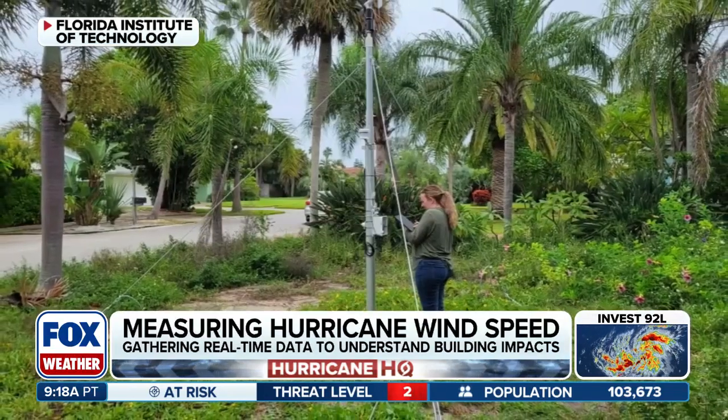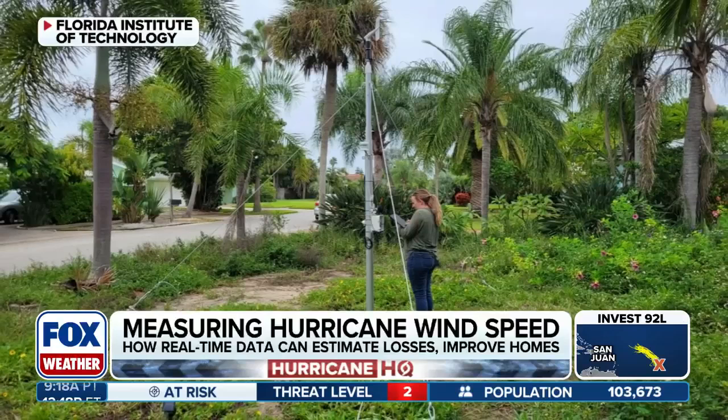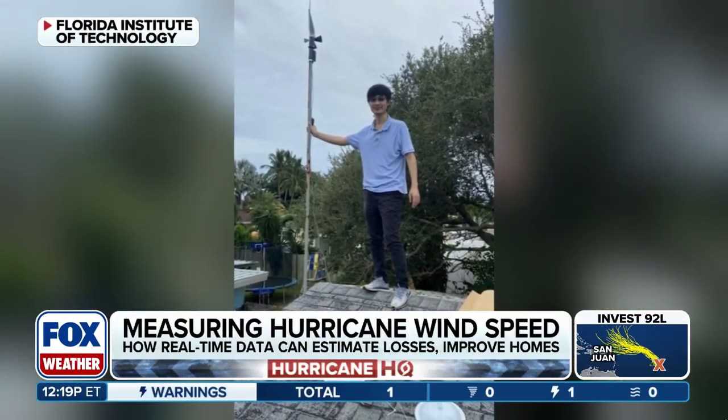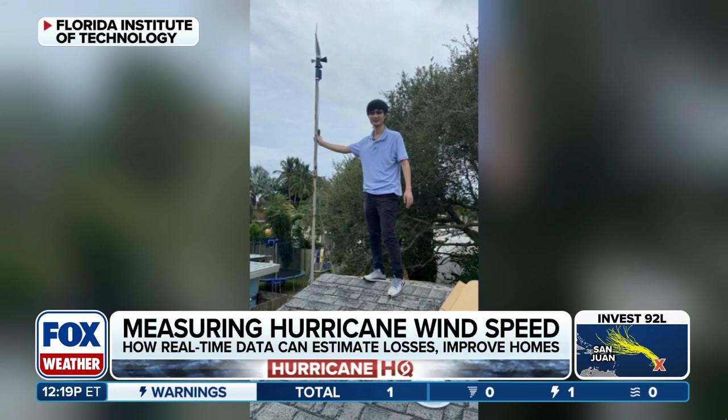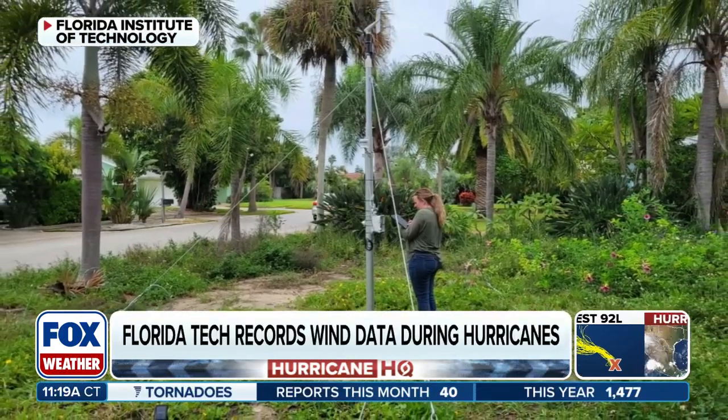Dr. Lazaris, where are you putting these on the building? So you have a bunch of them on one building or kind of spread around? You're showing some cool pictures there — you can actually see the anemometer on the east cable of the roof, and then another anemometer mounted with some other weather instruments in the front yard of the same residence. The lidar, which is a very expensive piece of equipment, was across the street.